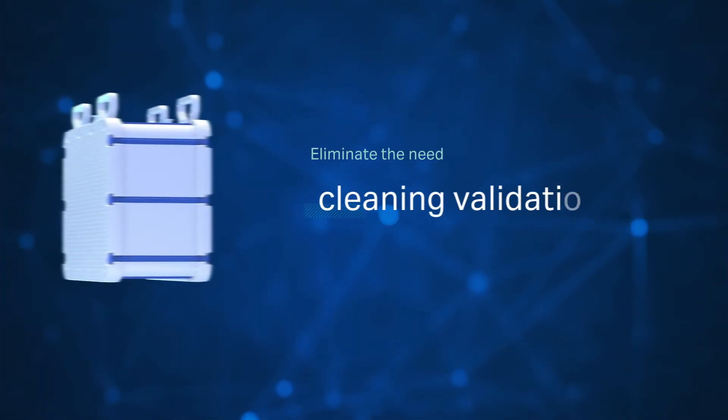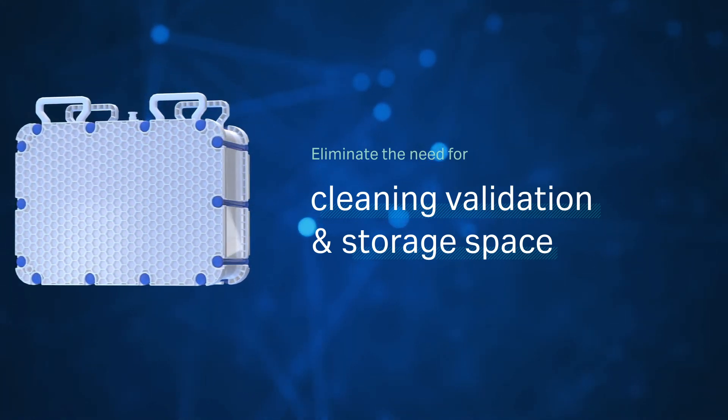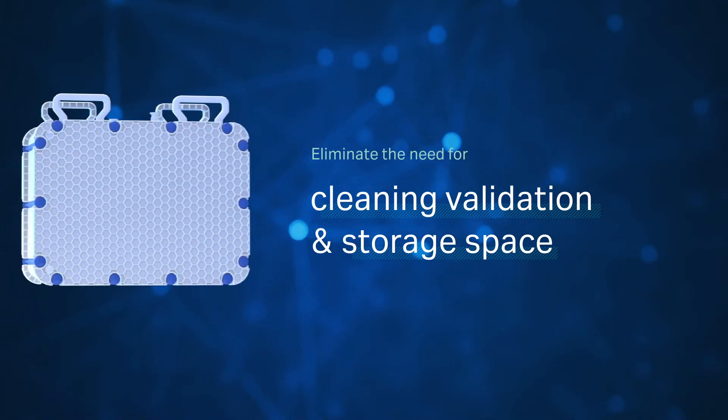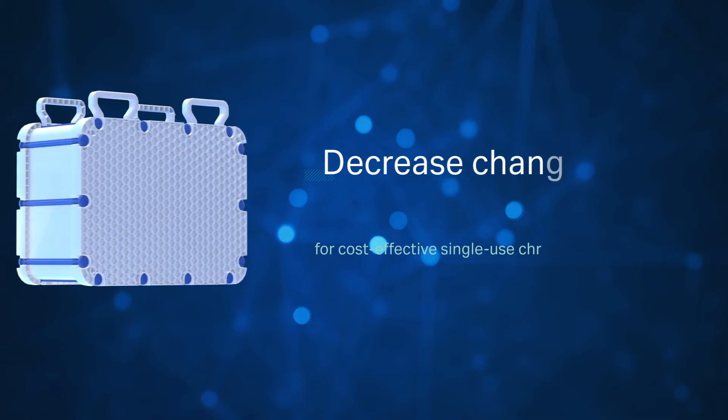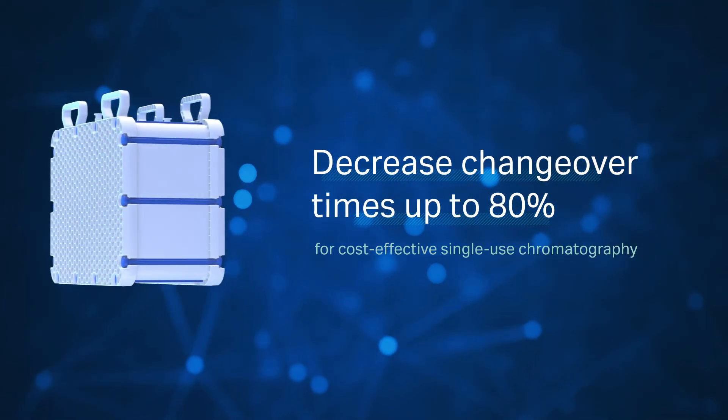As the fibro unit is discarded after each batch, column cleaning validation is not needed and storage space can be reduced. Changeover times can be decreased up to 80% to achieve true cost-effective single-use chromatography.